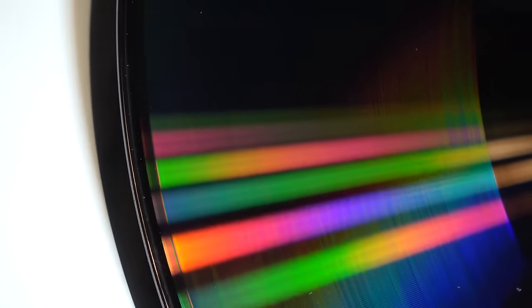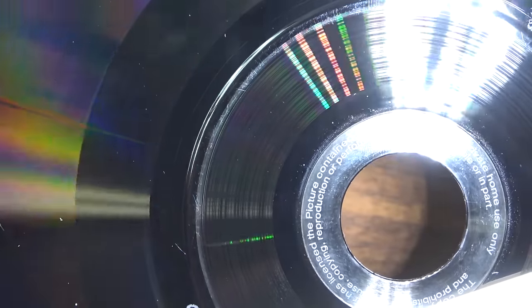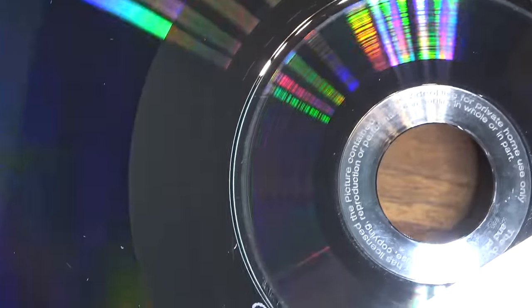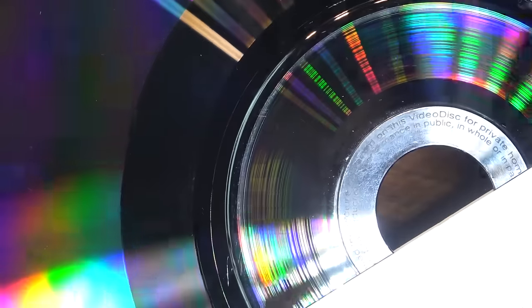Had it been a success, we could have been watching movies on these discs. From a production cost standpoint, it was much less expensive to press a disc like this than to make a laser disc. These were pressed almost exactly like a vinyl record of the day. For private home use only — no copying. Like a record, it's got information carved into the stamper.